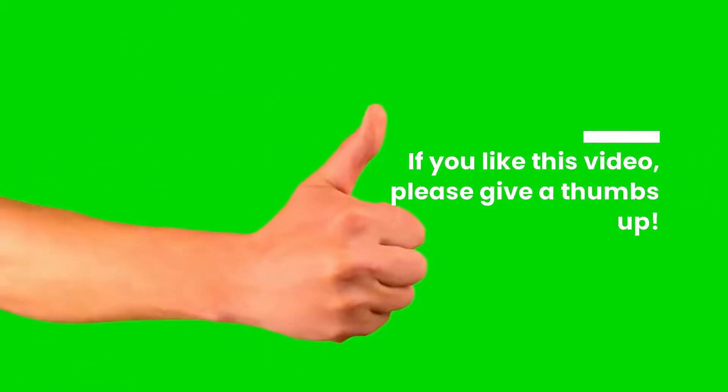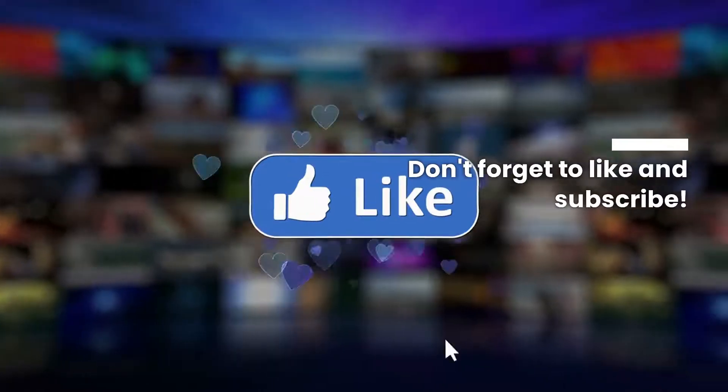If you like this video, please give a thumbs up. Don't forget to like and subscribe.